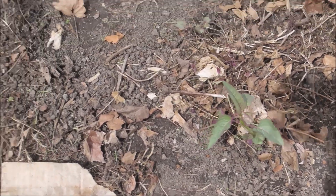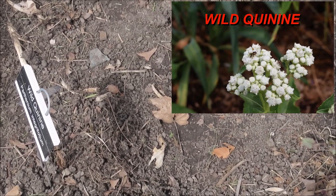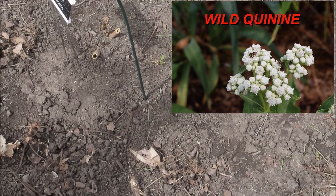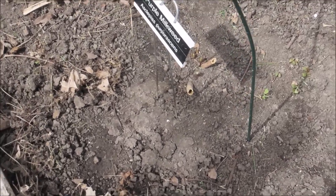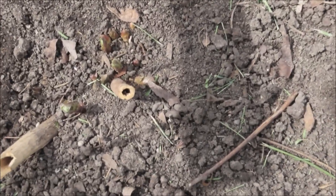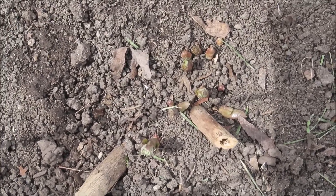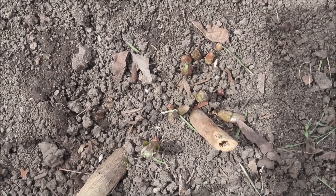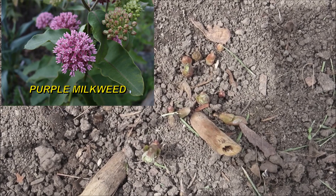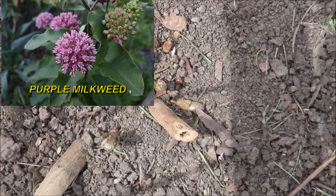And then there's another wild bergamot. This is where the wild quinine was last year, and it's not coming back yet, but I expect it to. Down here — I don't know if it's going to show up on the camera — but right in there between those stalks sticking up is purple milkweed. I'm real happy to see that coming back. They're just little teeny tiny sprouts, but they are coming back.